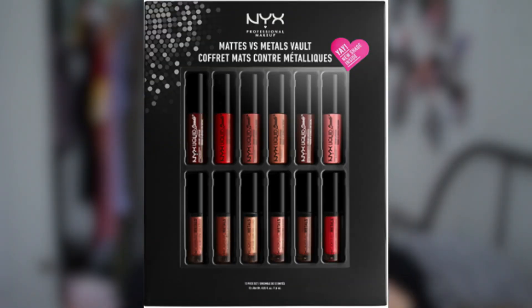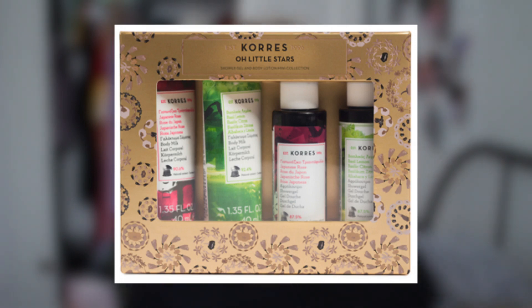I've seen so much about NYX lipstick vaults. I found the Matte Versus Metals lip vault — it was £24 and is currently on sale with £6 off on Feel Unique. It comes with six mattes and six metallics. I also found a set from Korres — a set for £10 with two shower gels and two body milks. Honestly, who doesn't love a really good-smelling shower gel?